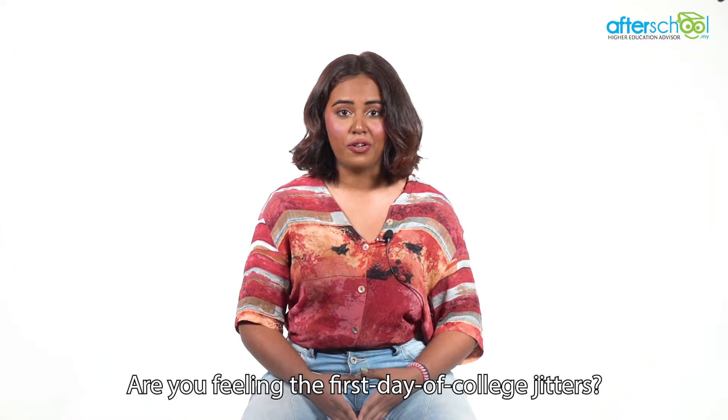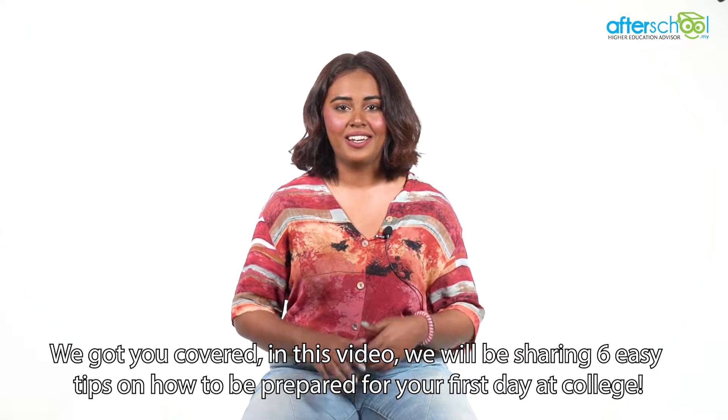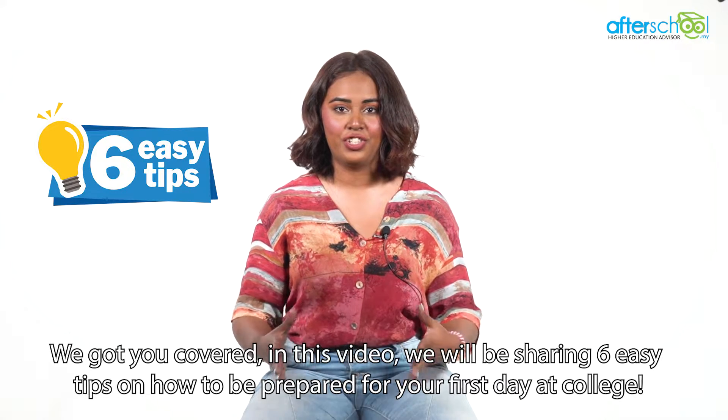Are you feeling the first day of college jitters? We got you covered! In this video, we will be sharing 6 easy tips on how to be prepared for your first day at college.